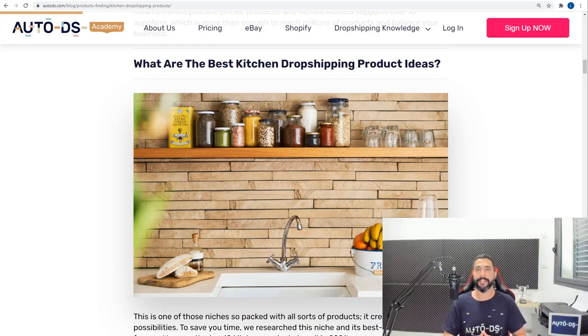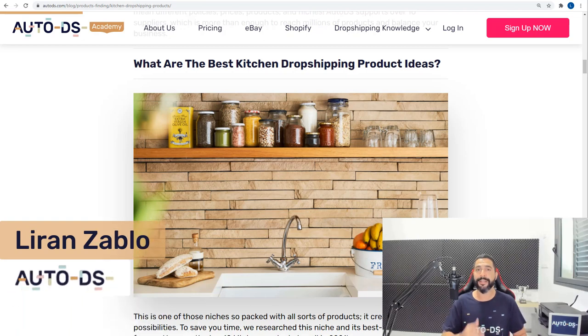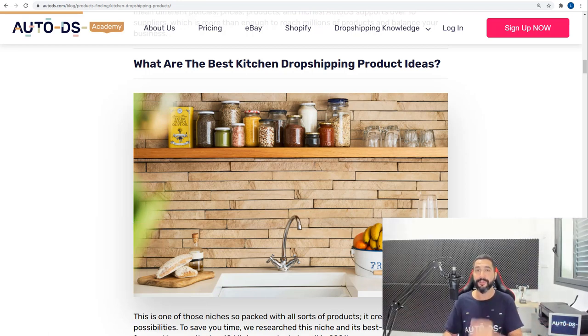The top 10 kitchen drop shipping product ideas that you need to add to your drop shipping stores. The kitchen has been a super trendy category this year because of COVID-19 — restaurants have been closing down and people have no choice but to learn to cook at home. That is why the kitchen category has been super trendy and I want you guys to learn about the best products you need to add to your stores.